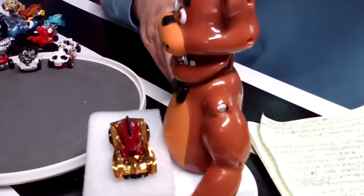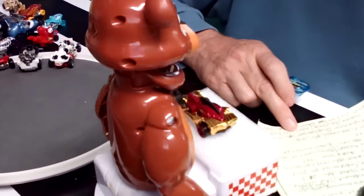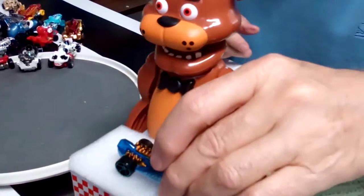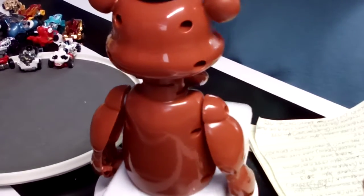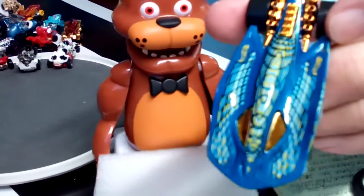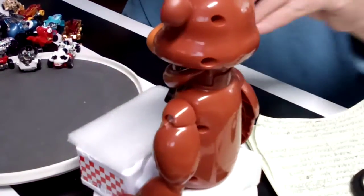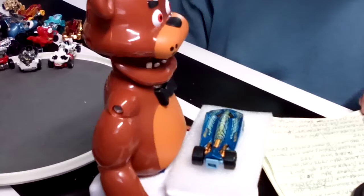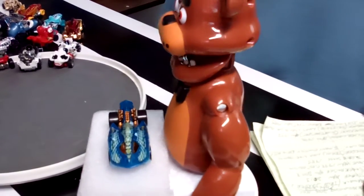Up next we have one that looks like a shark. It's called the Stinger — big blue rim wheels on there, two-tone. It looks kind of like a snake. Really nice wheels on that thing. A 2013 on that one. Got a little bit of weight to it too.